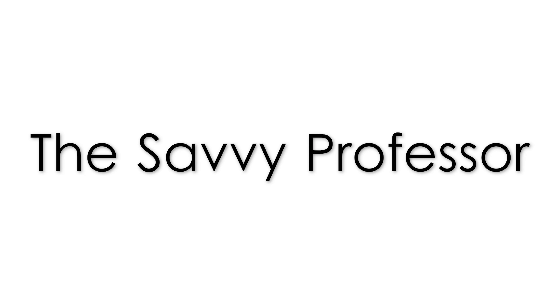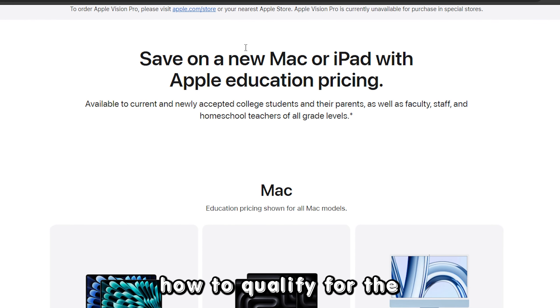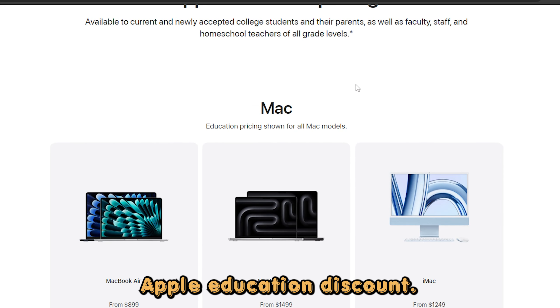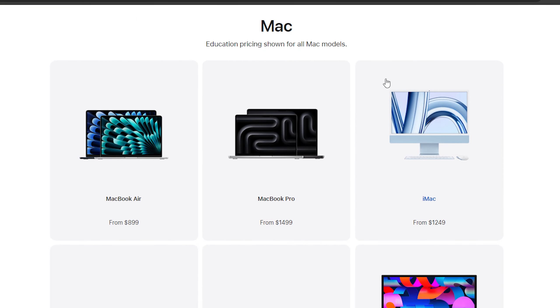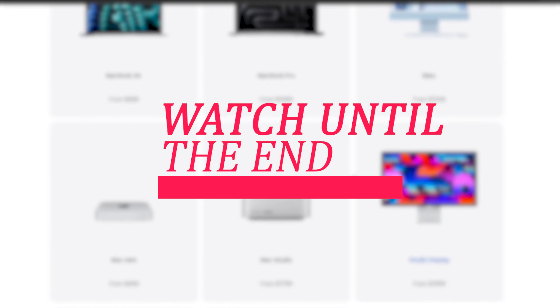Hi, this is Sarah from The Savvy Professor, and in today's video, we're going to talk about how to qualify for the Apple Education Discount. Stay engaged until the end of the video to learn about this and more.